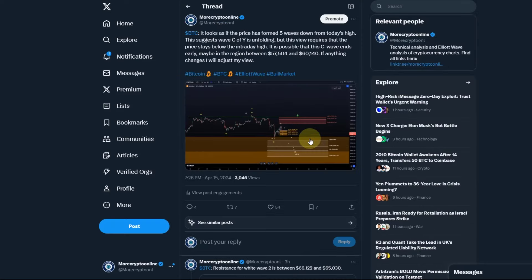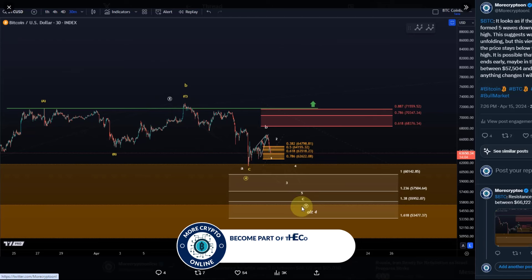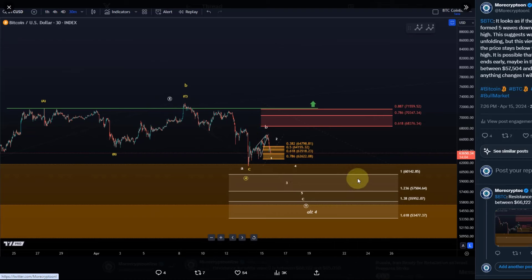Three hours ago I posted — price was at 63,650 at the time — that it looks as if the price has formed five waves down intraday. This suggests that wave C of Y is unfolding, but this view requires that the price stays below the intraday high to remain valid. It is possible that this C wave ends early, maybe in the region between 57,504 and 60,140.